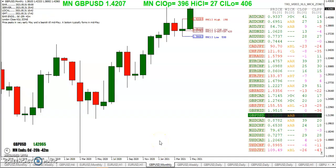Since we're looking at the monthly wrap-up, we'll start off with the monthly chart. You can see that we are 396 pips above the monthly open, 27 pips off the high, 406 off the low, and 198 pips above the previous month's high. Definitely a bullish month. But according to the seasonality, it said that price peaks in very early May, bearish till mid-May, and a bottom typically forms in mid-May.